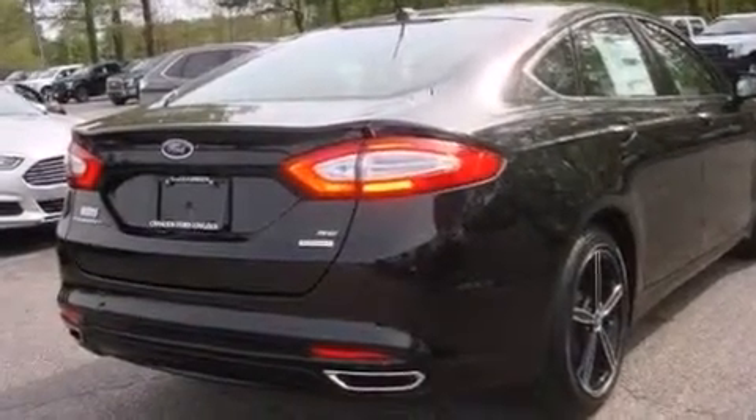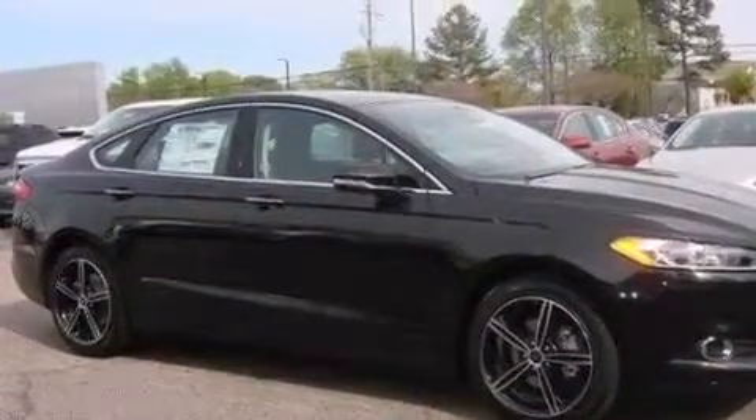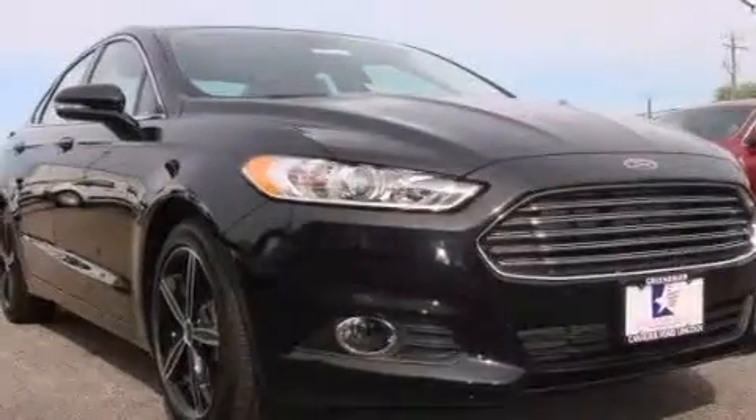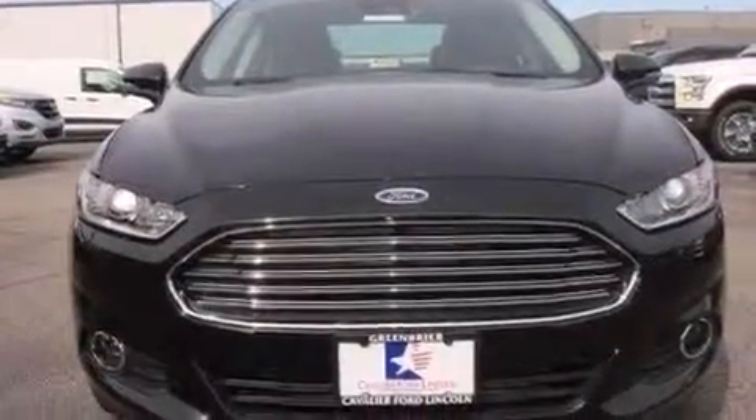Alloy wheels, traction control and stability control systems, cruise control, a six-speaker audio system, front side impact airbags, dual power seats, air conditioning, a split folding rear seat, a rear window defroster, and satellite radio.